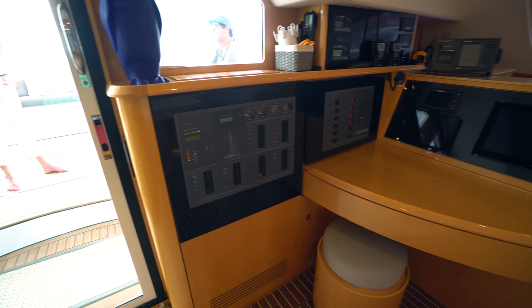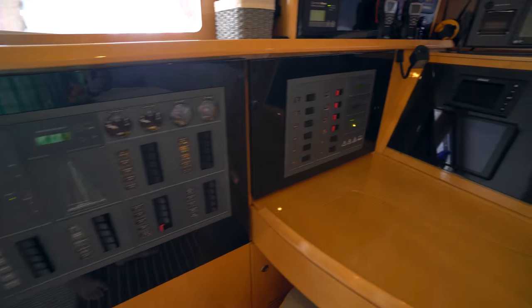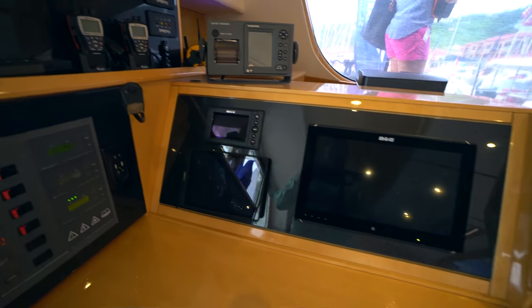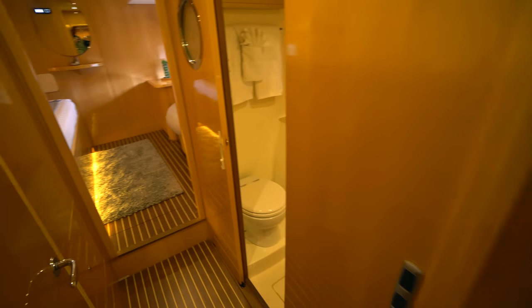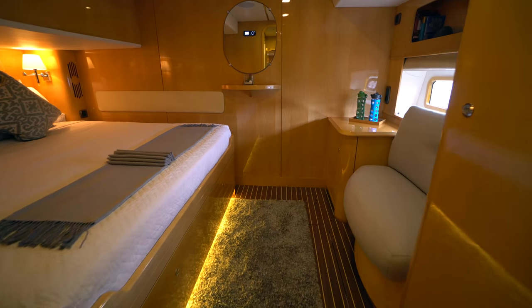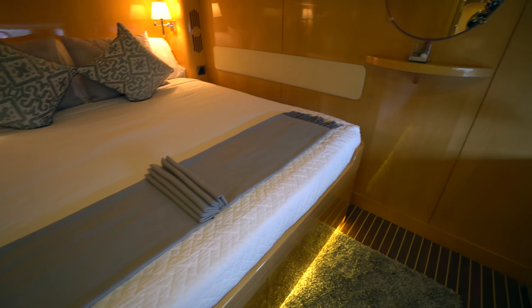Port aft we have the nav station with all the controls for the yacht, generator controls up top, and all the B&G electronics. Going down the port companionway there are two staterooms moving aft. This is one of the VIP staterooms, and you'll notice the walk-around king-size bed.